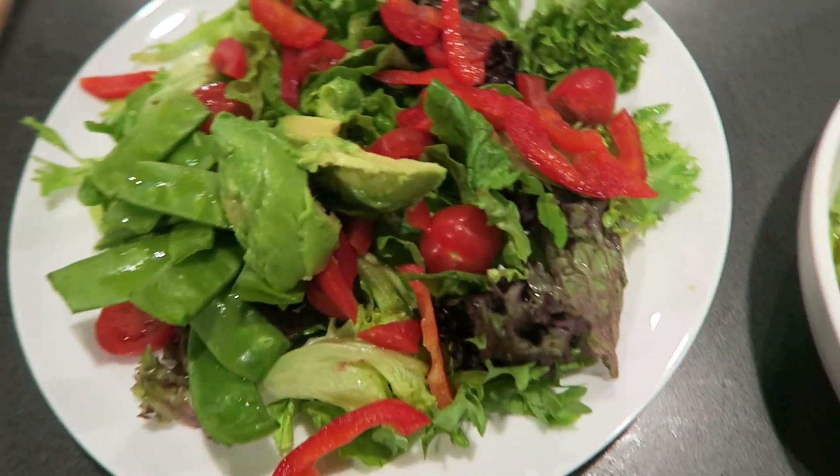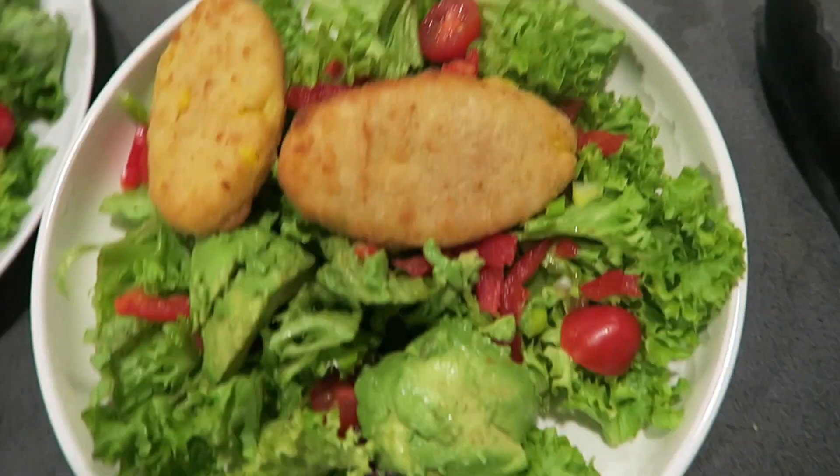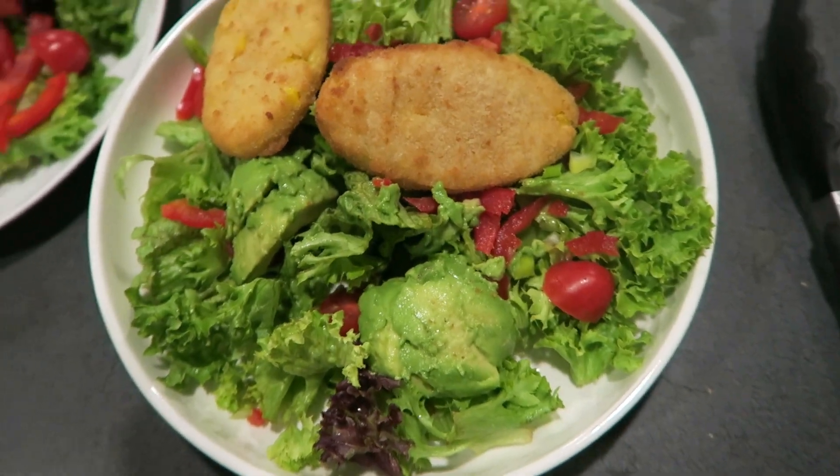I add sweet chili and balsamic and some pepper. We're gonna go jump in bed now and watch movies, so I'll talk to you guys soon.